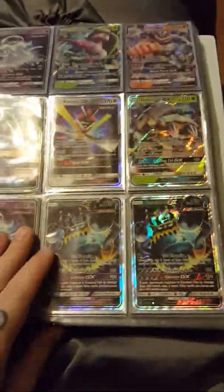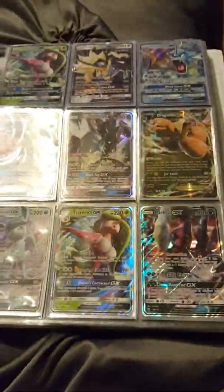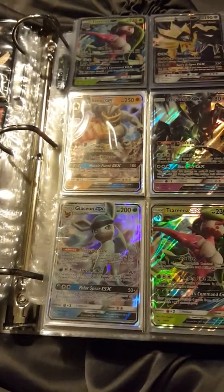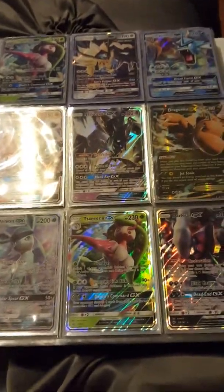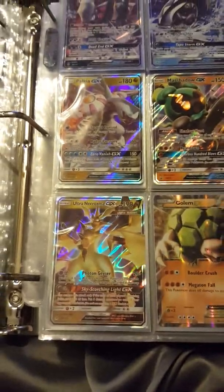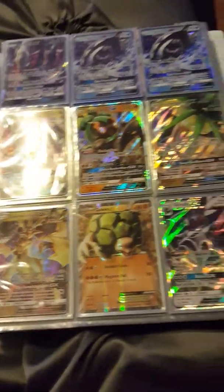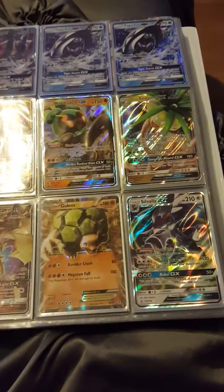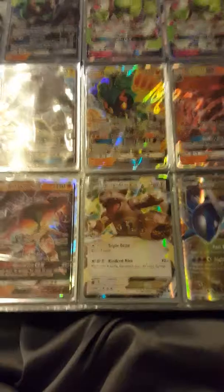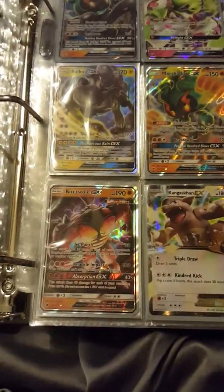I had two pristine shadowless Charizards — all shadowless set, all base set, whatever you can think of I had it. I kind of got out of it during high school and missed the whole gold star era. I boxed them up in my mom's basement and a waterline busted down there, flooded the whole basement and flooded my whole Pokémon collection.